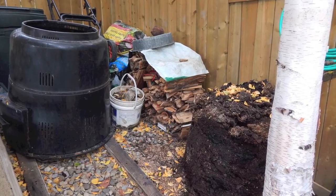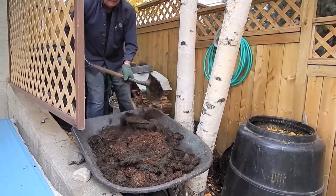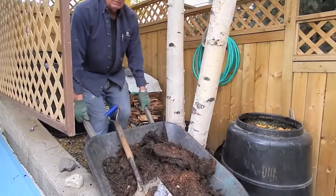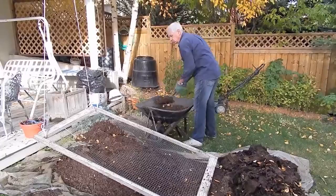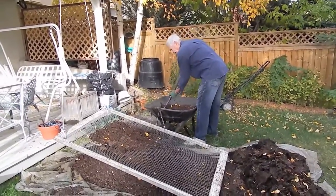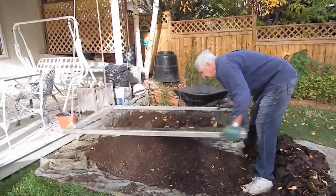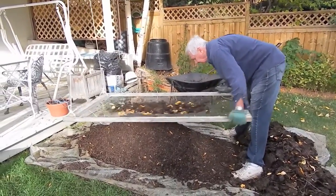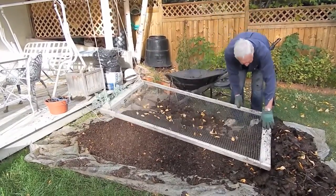When it's time to use the compost, we simply lift the bin off the compost, shovel the pile into a wheelbarrow, and sift it. For sifting, we have a screen with three-quarter by three-quarter inch openings, stapled to a four by six frame. One end of the frame hangs from the upper deck and I shake it from the other end. The compost that goes through the screen gets used; if it doesn't go through the screen, it goes back in the bin for another year.